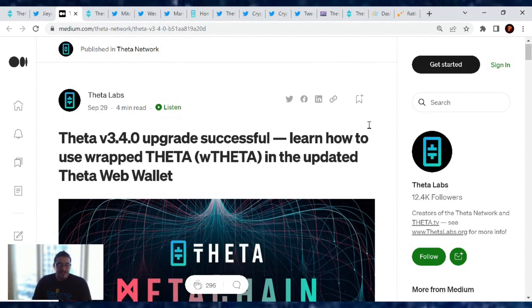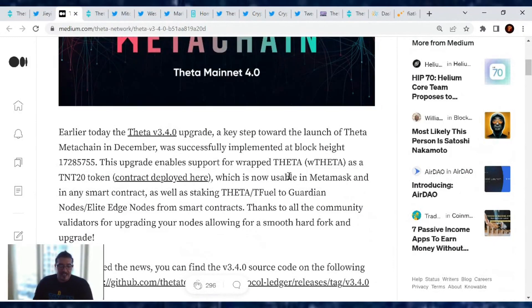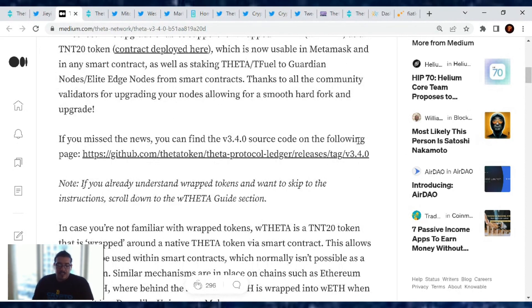The v3.4 upgrade — a key step toward the launch of the Theta Meta Chain in December — was successfully implemented at block height 17,285,755. This upgrade enables support for wrapped Theta as a TNT-20 token contract, which is now usable in MetaMask and in any smart contract, as well as staking Theta and TFuel to guardian nodes, edge nodes, and more from smart contracts. Thanks to all the community validators for upgrading your nodes and allowing for a smooth hard fork.